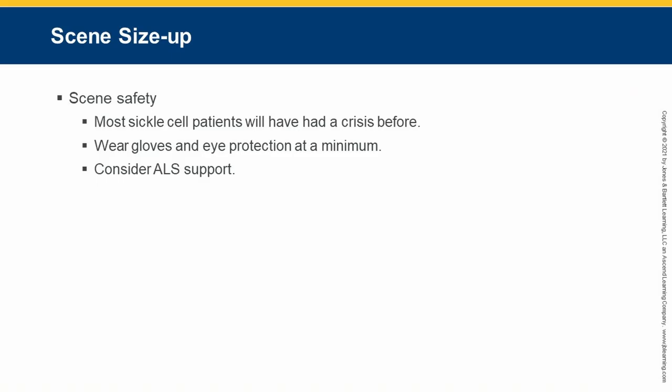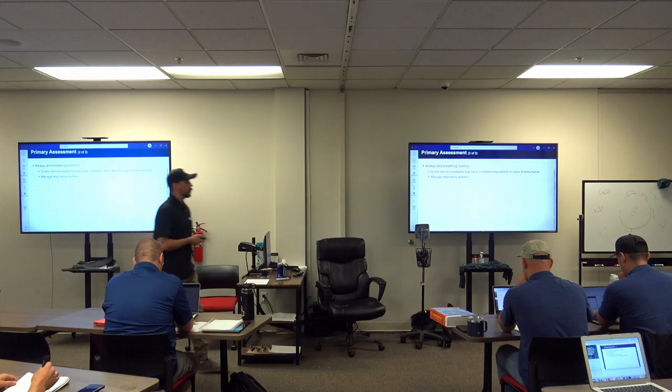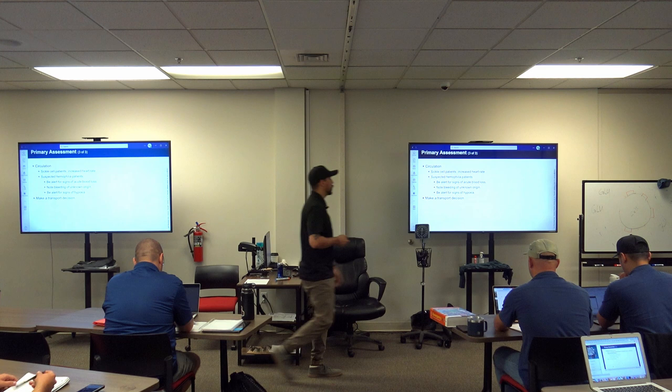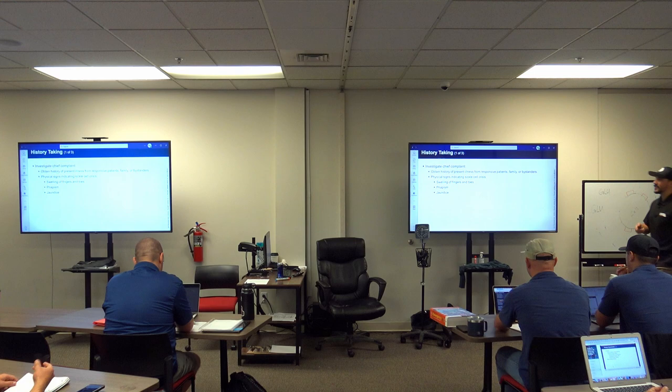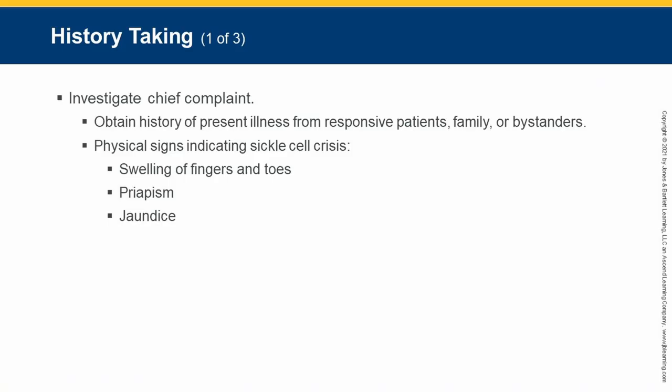Always practice blood safety — wear gloves. With these hematological conditions, be sure to ask thorough questions. Patients with HIV, AIDS, or hepatitis C sometimes disclose their status only after you've already started IV access, so ask lots of good questions upfront.